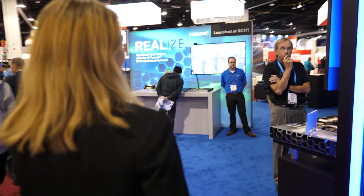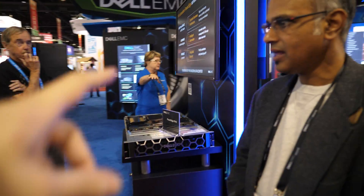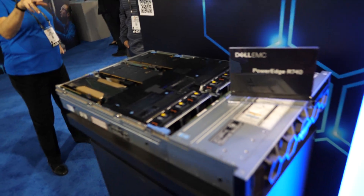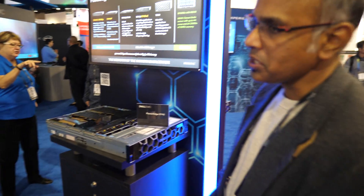HPC customers care a lot about efficiency. They always want to pack more into less space, interested in saving power while getting all the performance they can. We also have the C6420 right around the corner. Here's the R740 — also packed with GPUs. This is our R740 XD.